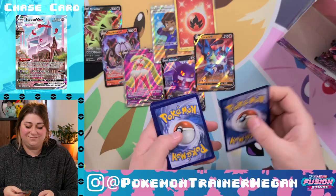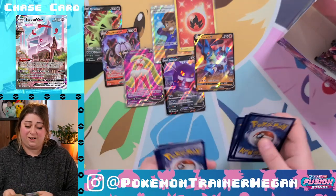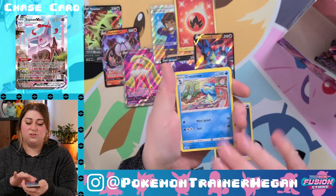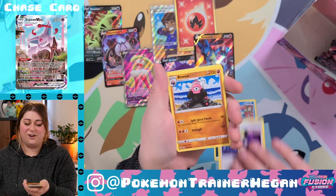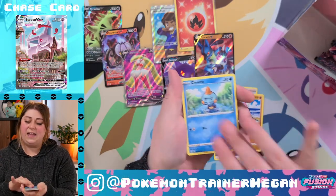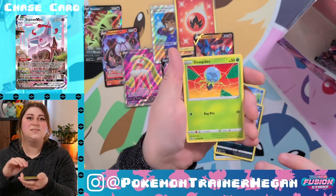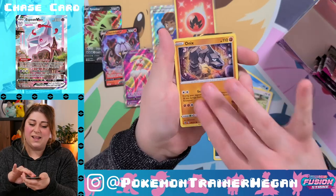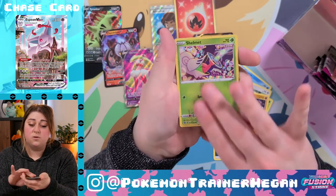That fire energy though. Croconaw, Elisa's Sparkle, Braviary angry boy, Choodle, Lullaby, Dewpider, Meowth, Onyx, reverse holo Shelmet.